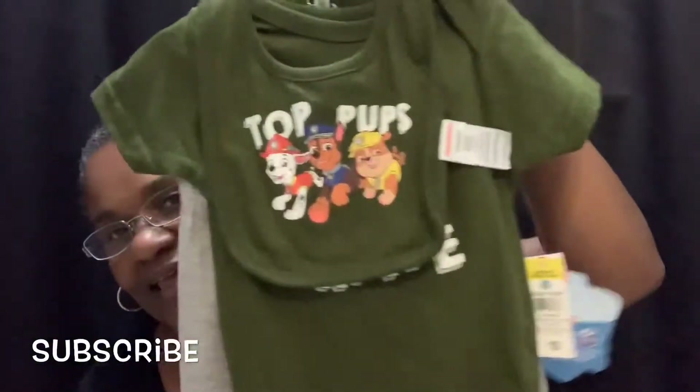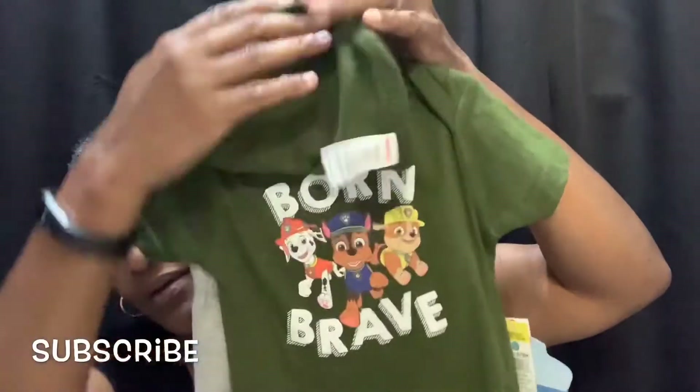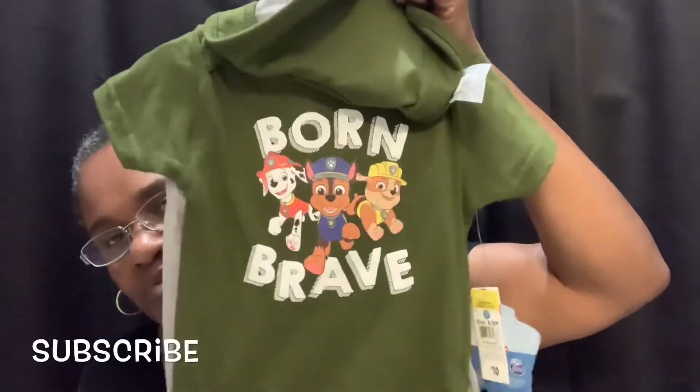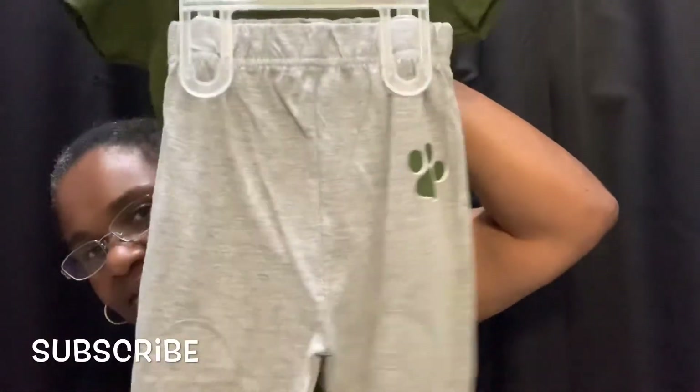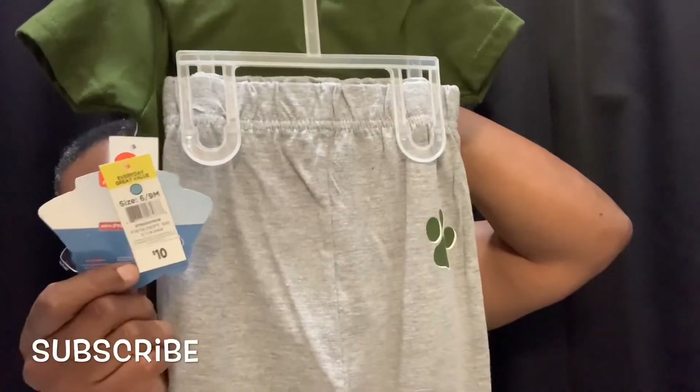And the last baby item I purchased was Top Pups. It looks like that — I love this army green — and it comes with a bib and it comes with a onesie, and it has a pair of pants. That is so cute. Again ten dollars regular and I paid two.